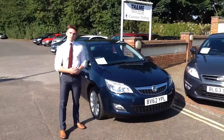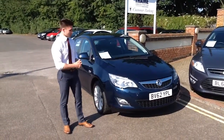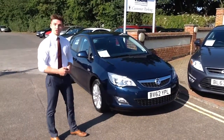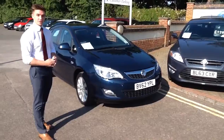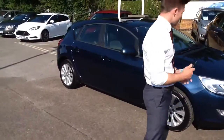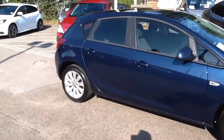Hello and welcome back to Tame Car Sales. A quick video today to show you around the Vauxhall Astra that we just took in part exchange against a car just two years newer. We supplied it to its previous owner so we know the history. It of course comes with all the service stamps and both the remote keys, and it's freshly serviced by us.